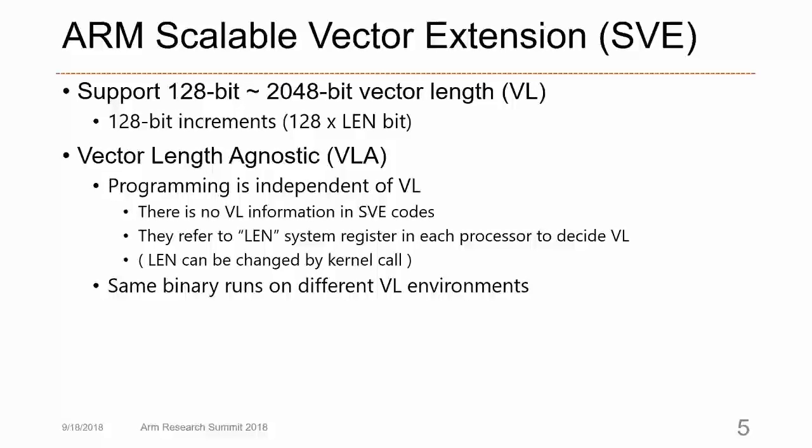ARM announced a wide SIMD architecture named Scalable Vector Extension, SVE. SVE supports vector lengths from 128-bit to 2048-bit. ARM SVE realizes vector length agnostic programming, which is independent of vector length, because there is no vector length information in the SVE code. When an SVE instruction is issued, it refers to the ZCR system hardware register in each processor to determine the vector length. This allows us to use the same binaries on different vector length environments.